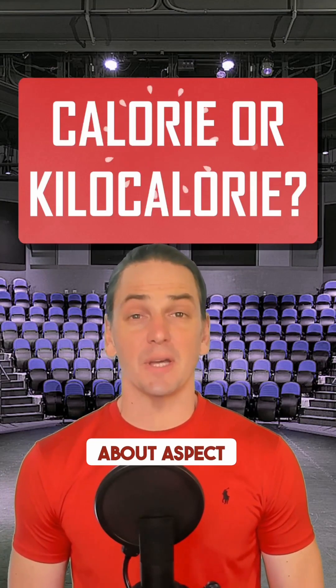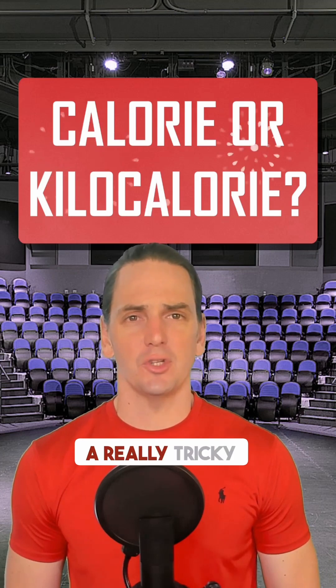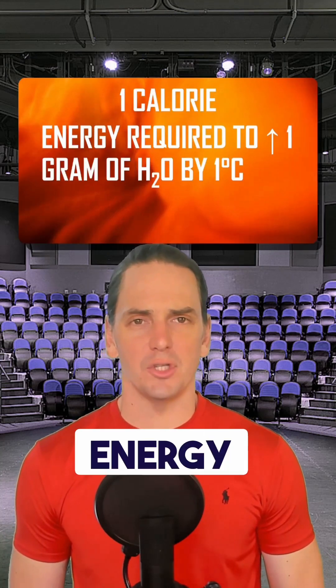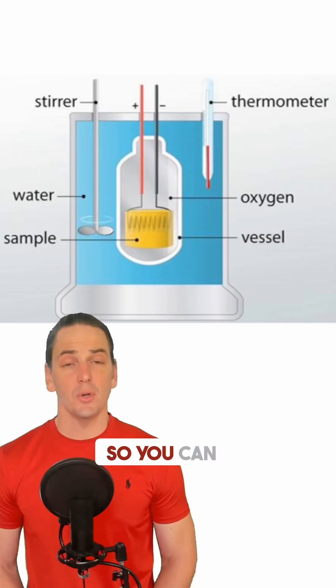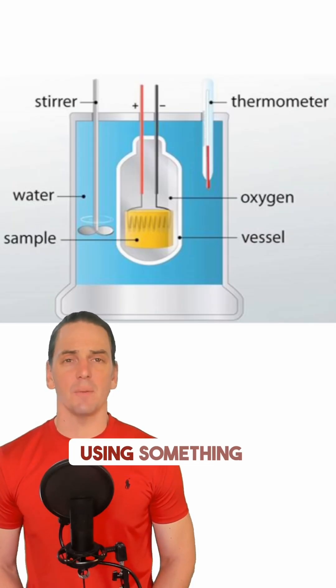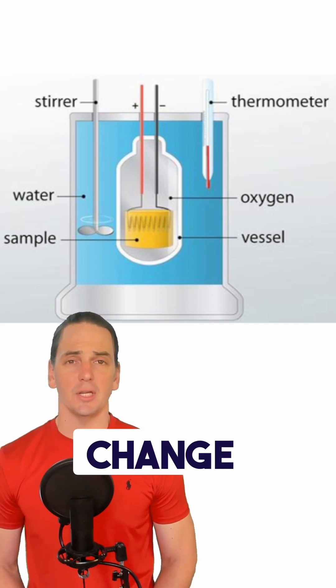This is surely the most talked-about aspect of food, and surprisingly, many people don't know what a calorie is — and there's a really tricky little quirk to it. A calorie is a unit of energy. It is the amount of energy it takes to heat one gram of water by one degree Celsius. You can measure the calorie content of food using something called a bomb calorimeter, where you burn up food and measure the water temperature change.